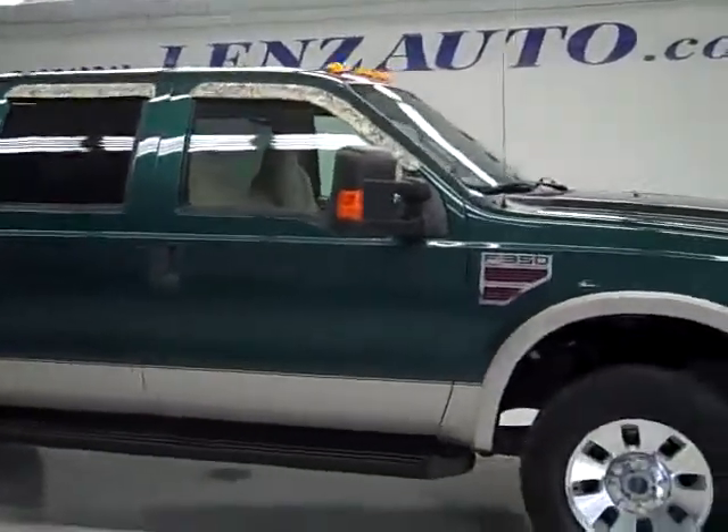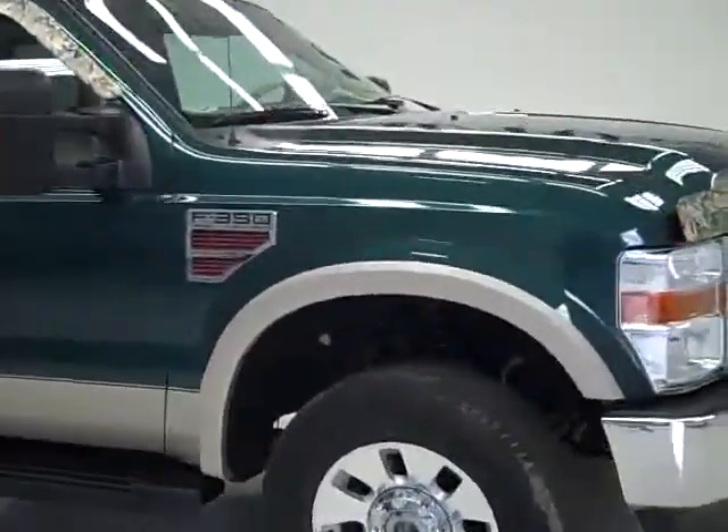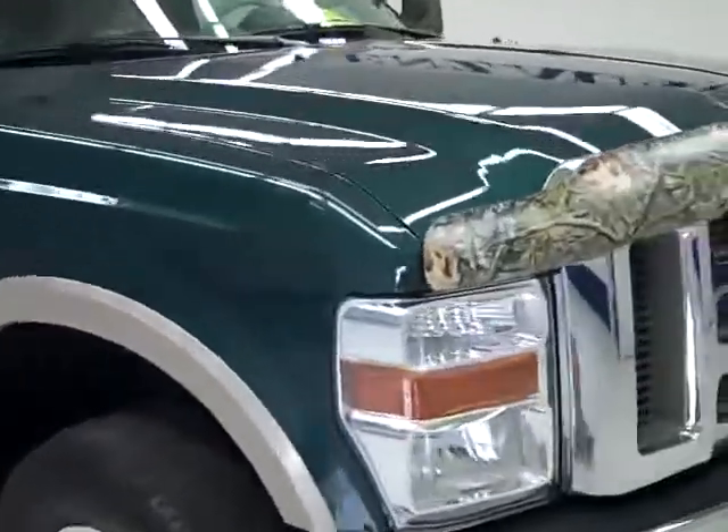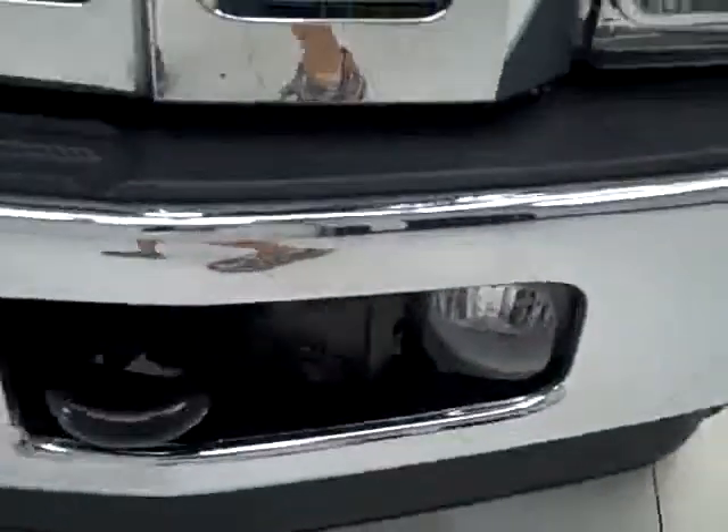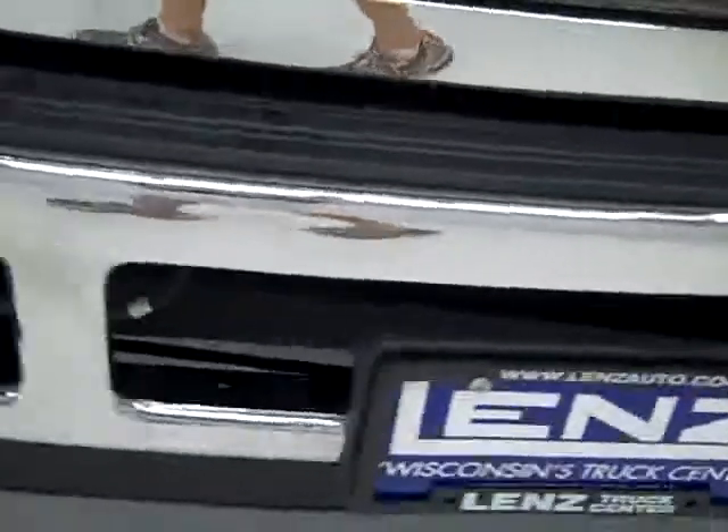This is stock number J109, a 2008 Ford F350 Crew Cab Short Box Single Rear Wheel. This truck has a 6.4 liter Power Stroke diesel. From this video you'll be able to tell that this truck is extremely clean all the way around.